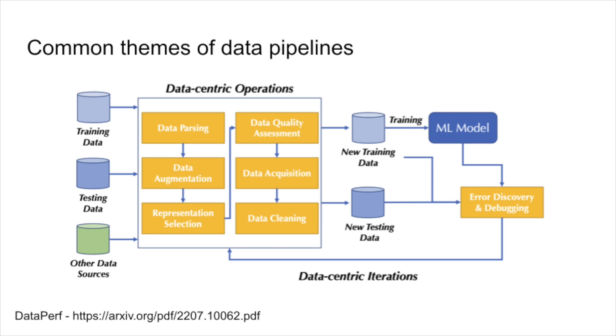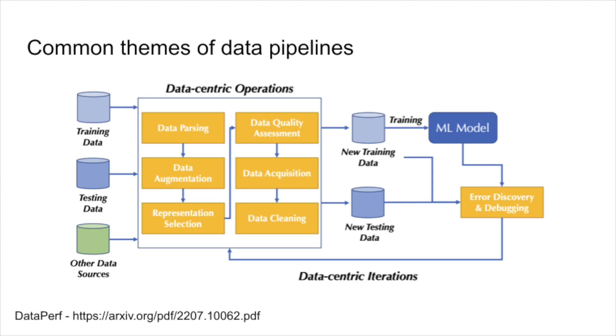Systems start with data parsing — getting the data out of the database, which is really hard data wrangling. Systems also use data augmentation, combining existing data sources with machine learning methods to generate new data. They also use advanced data quality and cleaning methods to filter out all the garbage. And finally, they use error analysis after the model has been trained. Take 100 examples from real users running through your system, categorize them into the top three to five sources of common errors, then go back and generate data covering them. These common patterns can be augmented with advanced technology like reinforcement learning with human feedback, where a reward predictor is trained using your data instead of training the model itself.